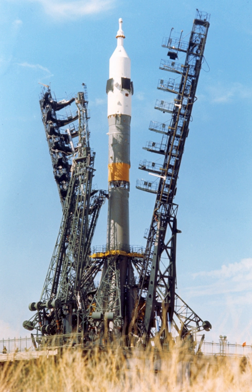The first Soyuz-U flight took place on 18 May 1973, carrying as its payload Cosmos 559, a Zenit military surveillance satellite. The final flight of a Soyuz-U rocket took place on February 22, 2017, carrying Progress MS-05 to the International Space Station.